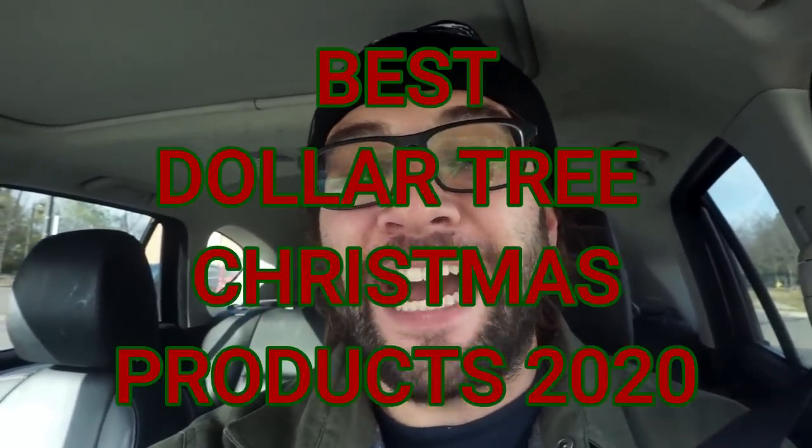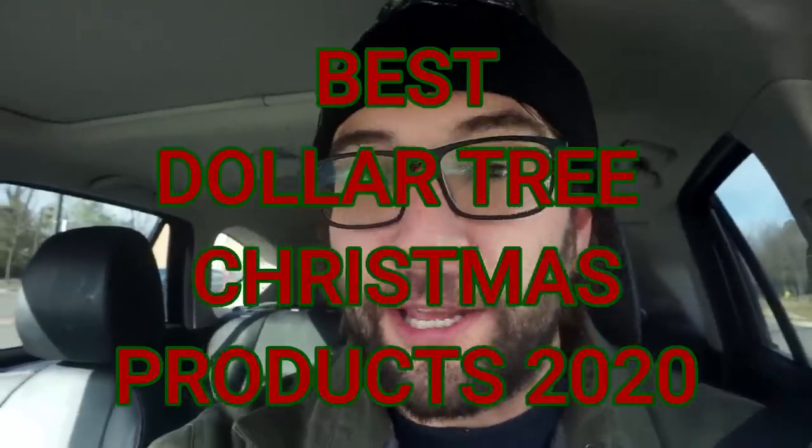Hey, what's up? It's Blake, and in this video we're going over the top Dollar Tree Christmas products for 2020. This is kind of embarrassing — I did not film the correct intro. What you need to know is I'm giving away Dollar Tree gift cards at the end of this video, so watch the whole video.